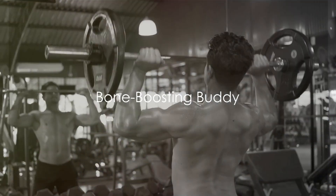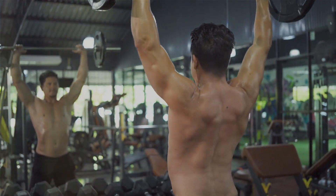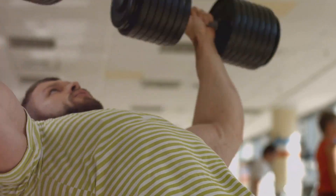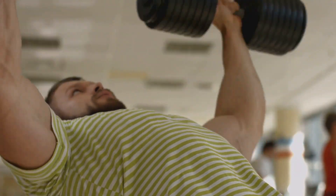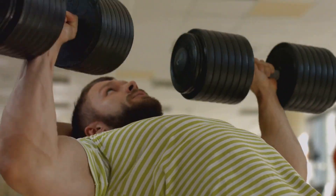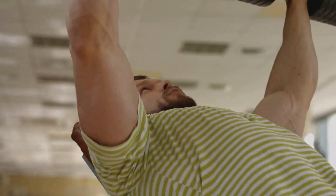How about giving your bones a personal training session? Let's talk about vitamin K, an unsung hero when it comes to skeletal health. Our fractal friend, the Romanesco, is loaded with it. Just like a diligent trainer in a gym, vitamin K works behind the scenes, helping to strengthen your bones, improve their density, and even aid in the healing process when there are fractures. So when you're biting into that crunchy piece of Romanesco, think of it as a mini workout session for your bones.